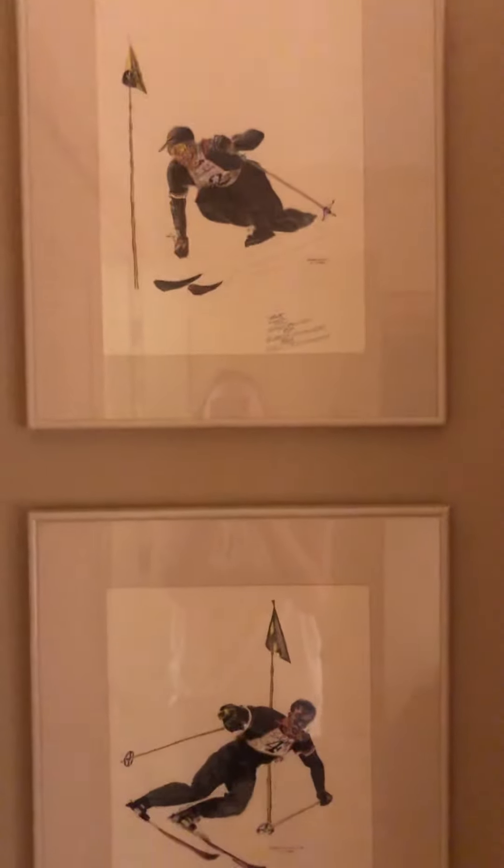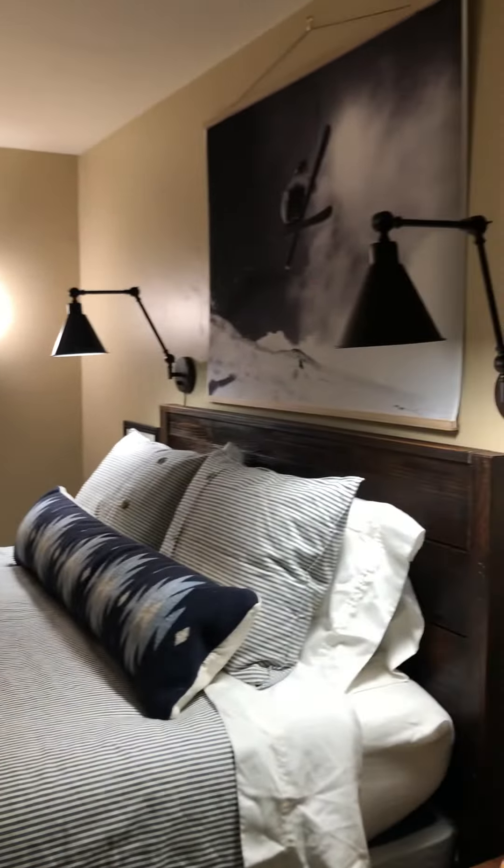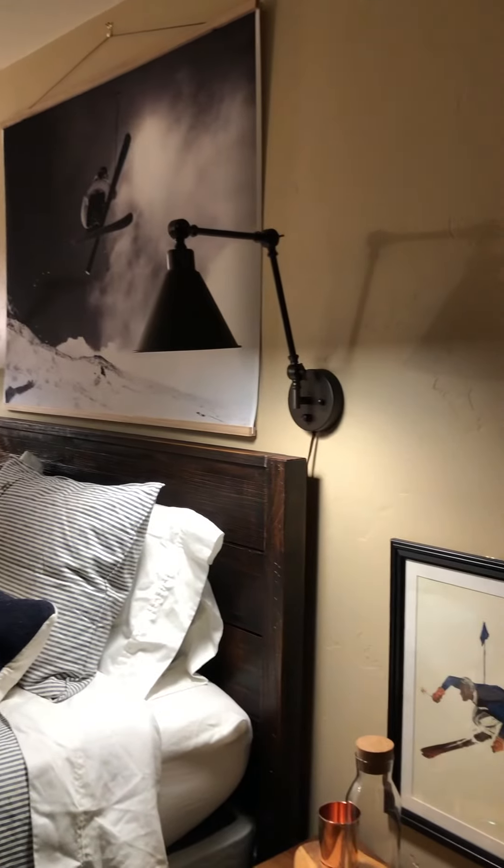And then we have some signed Warren Miller art to the homeowner on the wall. And that is the Sun Valley house. Bye house — I'm sure I'll see you again someday. Bye.